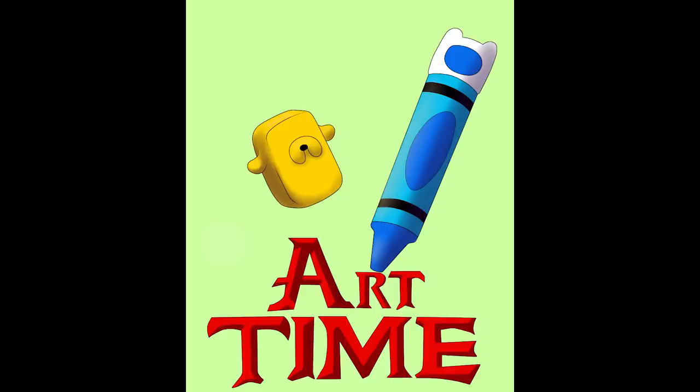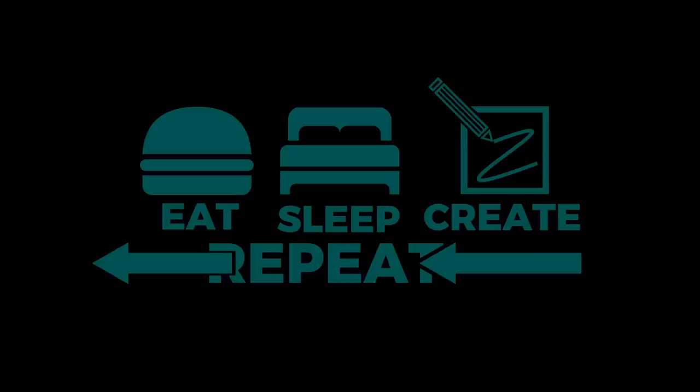Forrest Wolfie's 'Art Time' is a twist on Adventure Time, replacing Finn and Jake with a crayon and eraser. And Nellis D's 'Eat Sleep Create Repeat' is another example of how simplicity can be so effective, especially in t-shirt design. The way this design speaks to so many people's mentality and passion for creating is really well pulled off.